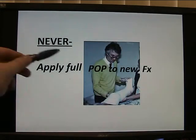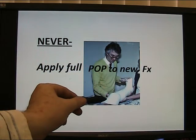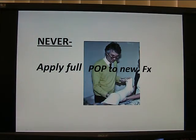Never apply a full plaster to a new fracture — put a back slab on. You can put the full plaster on the next day. The worst that's going to happen is you lose position. If you have a tight plaster that's not picked up, you'll get a compartment syndrome — that's swelling in the muscle in a tight space — and get death of the muscle. A disaster.